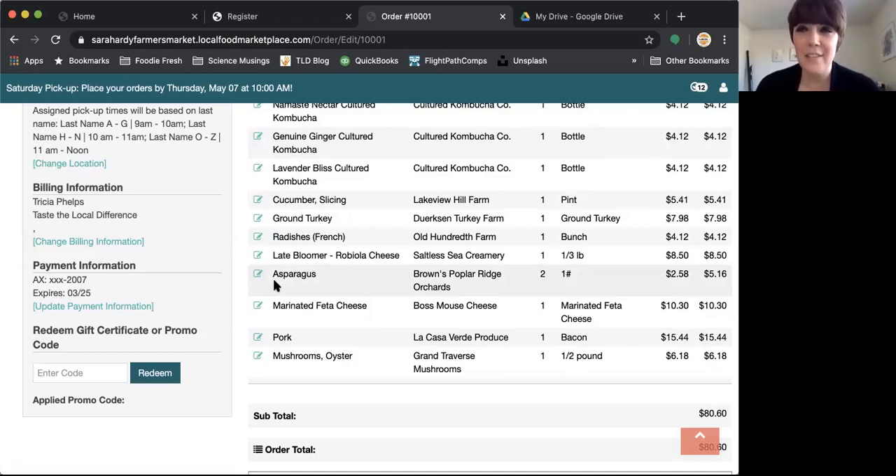Is it possible for farmers or vendors to add more items or make things available later in the week, or is it all just up front on Saturday? They can add throughout the week. So if Brown's Poplar Ridge — the farm that has asparagus available — comes in and sees all their asparagus has been sold, and they have more, they can add to that quantity. But I would check Saturday at noon because farmers know they need to have all their products updated by then. Throughout the week they can add quantities of things that sold out or weren't expected to be available. Saturday at noon is when everything goes live for that next ordering period.